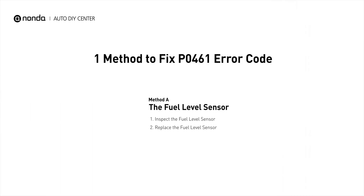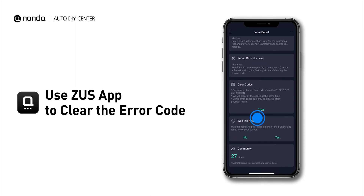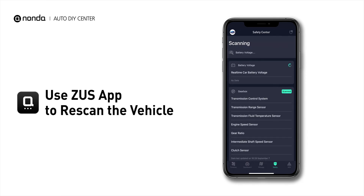So here is one of the most practical solutions to fix the PO461 error code. After the repair, you can now use the Zeus app to clear the error code, and tap the rescan button one more time to make sure everything is fine with your vehicle.